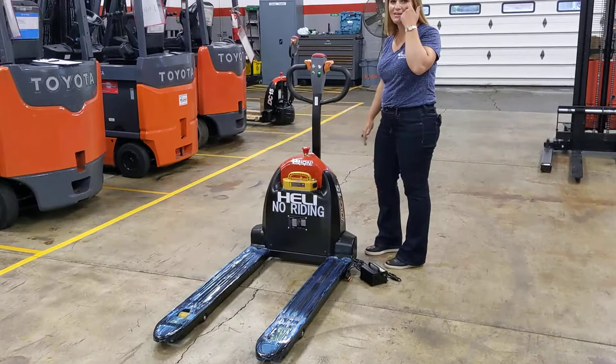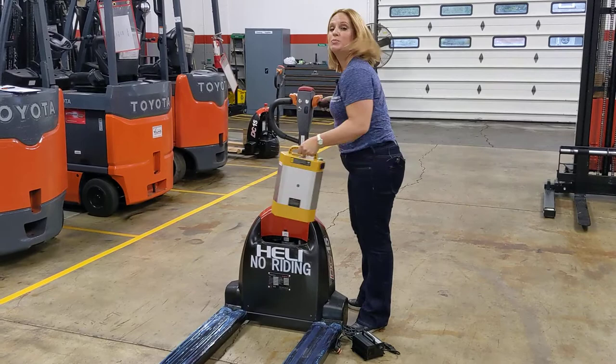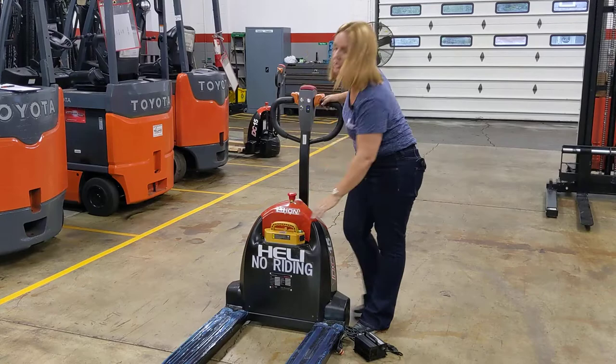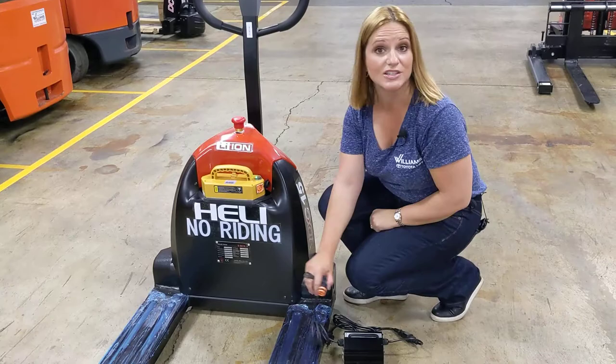Now I want to show you this 24 volt lithium-ion battery, because this is an awesome feature of this particular truck. It only weighs 14 pounds, and to remove it I simply use the thumb switch here and pull straight up. It's easy to recharge, and then you simply clip it back in. To recharge it, you can see right here we have a place to plug in the adapter, and I simply plug this into the wall.